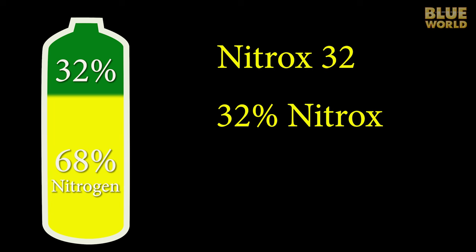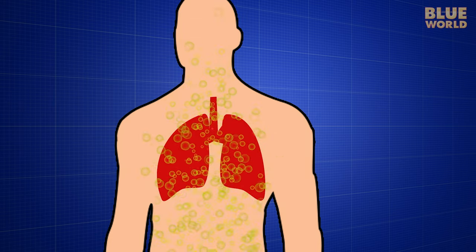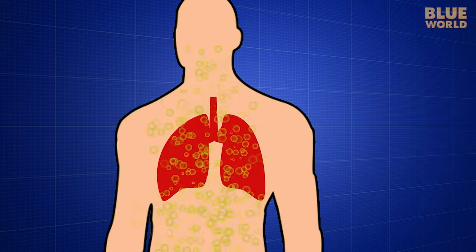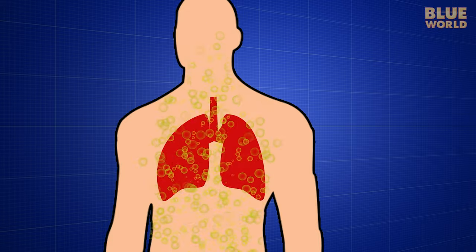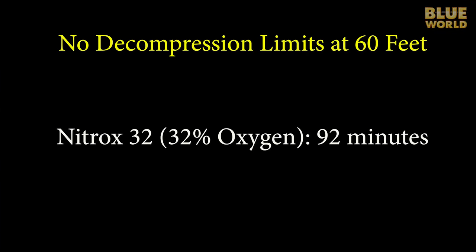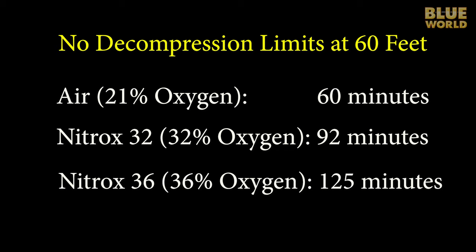By increasing the oxygen to 32%, we reduce the nitrogen from 79% to 68%. With less nitrogen in the breathing gas, we get less nitrogen in the blood, and the result is that we can stay longer at a given depth than we could breathing plain old air. For example, with 32% Nitrox we can stay 92 minutes at 60 feet instead of only 60 minutes. And with 36% Nitrox, we can stay 125 minutes at that same depth.